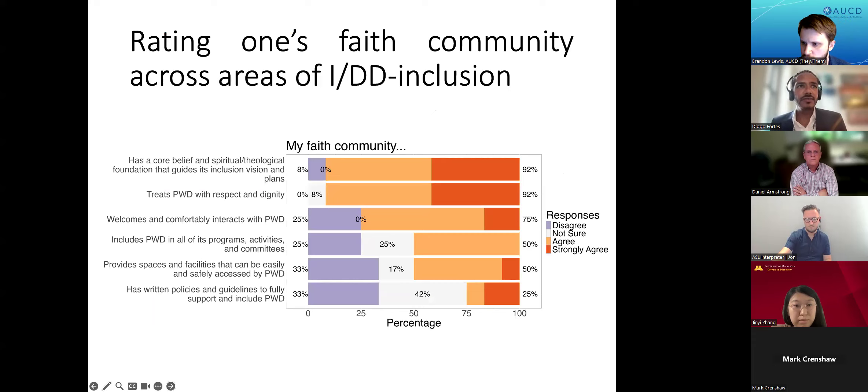This bar chart shows responses for questions about how inclusive the faith leaders describe their faith community as being. We see that most participants describe their community's mission statements and general attitudes towards disability inclusion as positive. But we really see gaps when it comes to written policies, guidelines, and accommodations in facilities and spaces, where leaders are much more uncertain about their inclusivity, or inclusivity is just rated as poor.